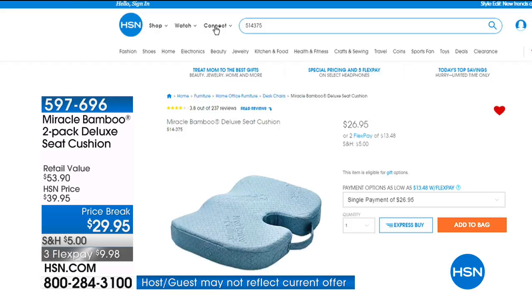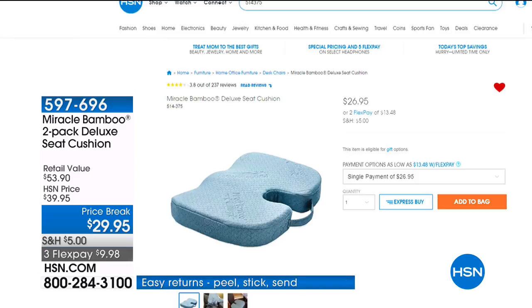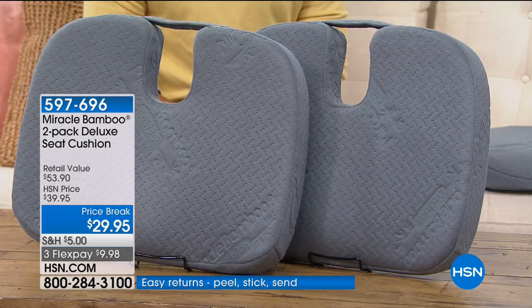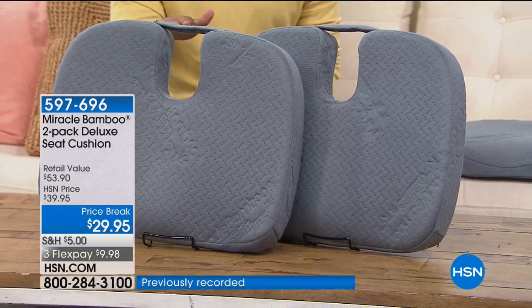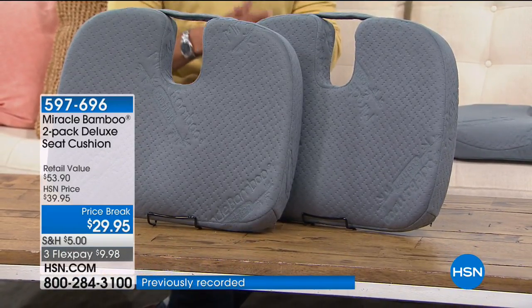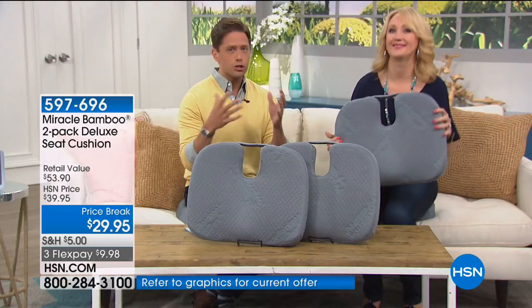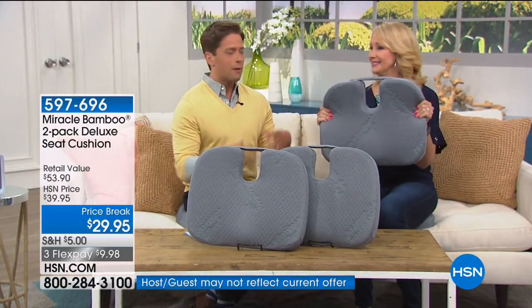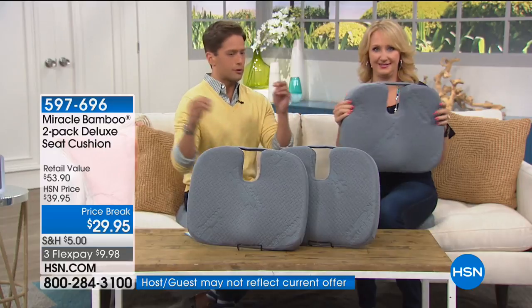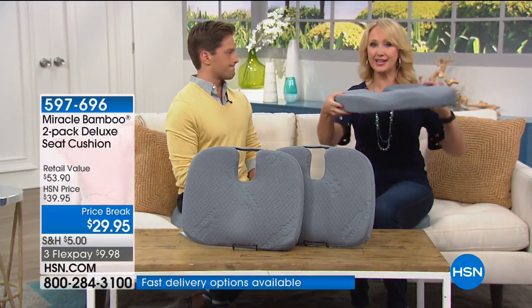Here it is on our website — $26.95 for one. For the next 1,500 shoppers, you get two for only $29.95, shipped to your door — $10 on FlexPay. It's a huge value special deal for the final supplies in stock. Lori Leland is joining us, and there are so many reasons this is not just a little flimsy piece of foam. This is a major ergonomic back support.